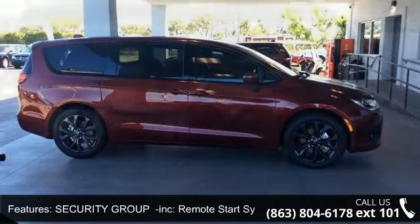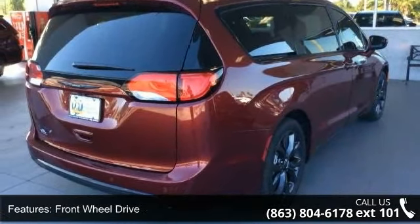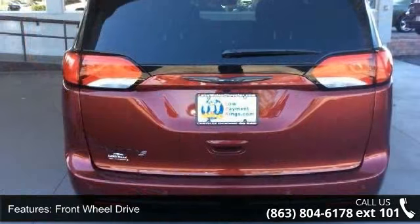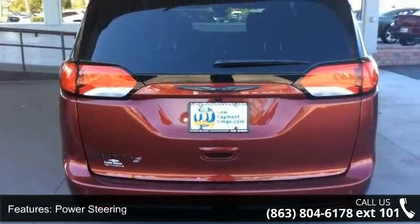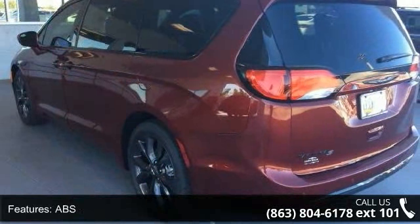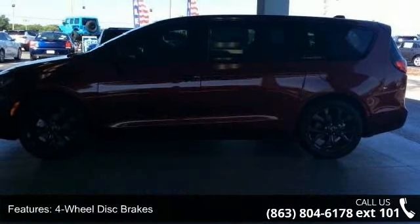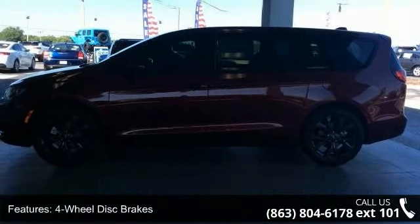Some of the top features included with this vehicle are Security Group included, Remote Start System Security Alarm, Front Wheel Drive, Power Steering, ABS, 4-Wheel Disc Brakes, Brake Assist, Aluminum Wheels, Rear Defrost, Privacy Glass, and Rear Spoiler. This vehicle shows low mileage and has a smooth ride.